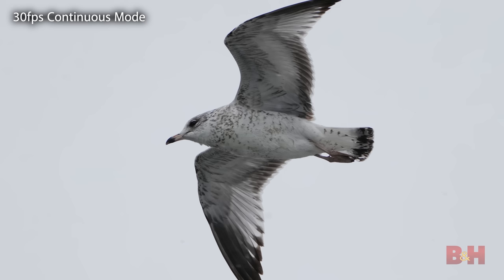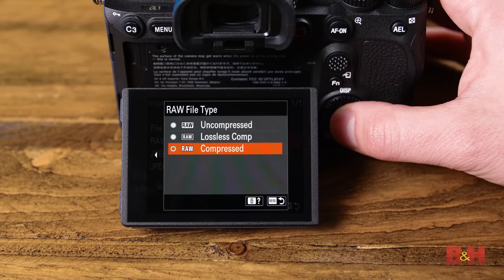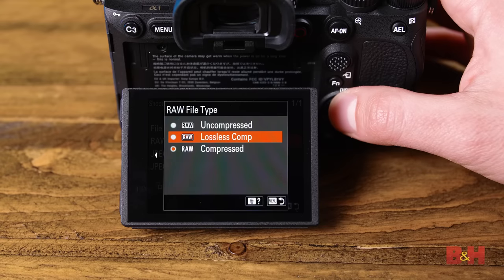Needless to say, with 30 FPS you have plenty of shots to choose from. The Alpha 1 can shoot 165 JPEGs or 155 compressed RAW images at up to 30 FPS. You should know that in uncompressed RAW, or in the Alpha 1's new lossless compressed RAW, the camera shoots up to 20 FPS. It is a trade-off, sure, but it's still blazingly fast.